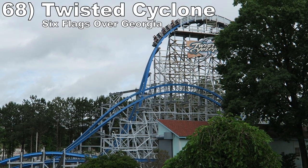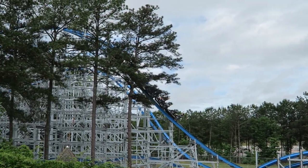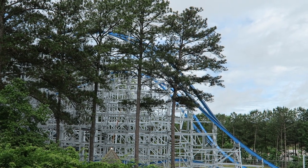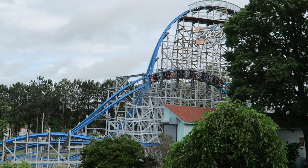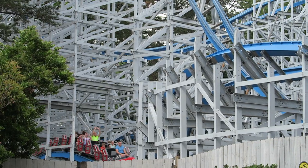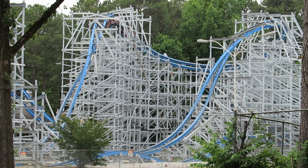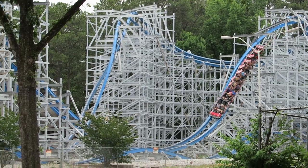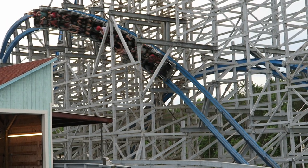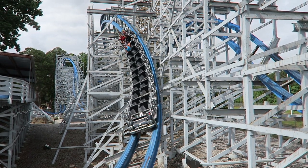Number 68 is Twisted Cyclone at Six Flags Over Georgia. This hybrid conversion is one of the shortest coasters RMC has ever made and it certainly feels as such, but the elements it has are very good. The drops and bunny hills launch you skywards, then you have three floaty inversions including the unique reverse cobra roll turnaround. But the best part has to be the giant wave turn — it offers some of the strongest and most sustained sideways airtime on the planet.